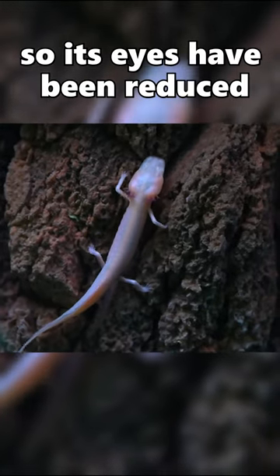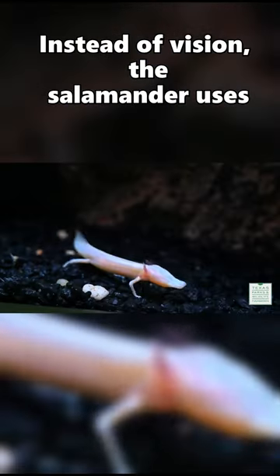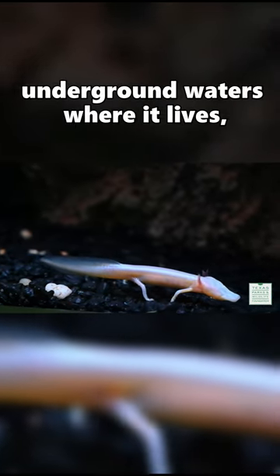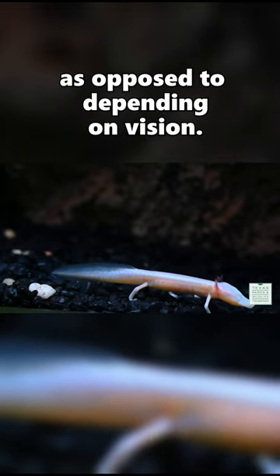It does not need to see, so its eyes have been reduced to two black spots under its skin. Instead of vision, the salamander uses its sensory system to sense water pressure waves produced by prey in the quiet underground waters where it lives.